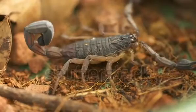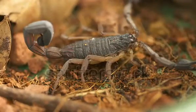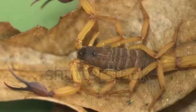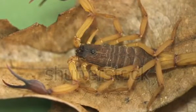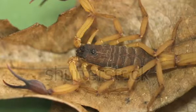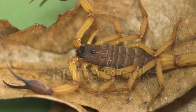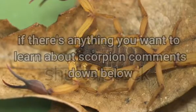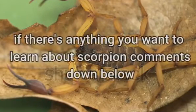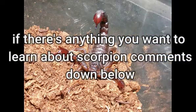Why do scorpions exist? In nature, scorpions are highly beneficial. Scorpions are predators, so they feed on a variety of potential pest organisms. Some scorpions also feed on other scorpions, so they play an important role in the environment by potentially controlling pest populations and insects. If there's anything you want to learn about scorpions, comment down below.